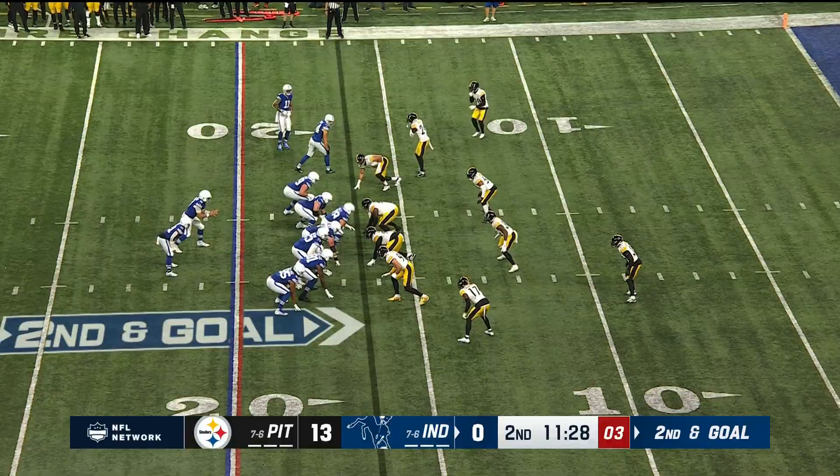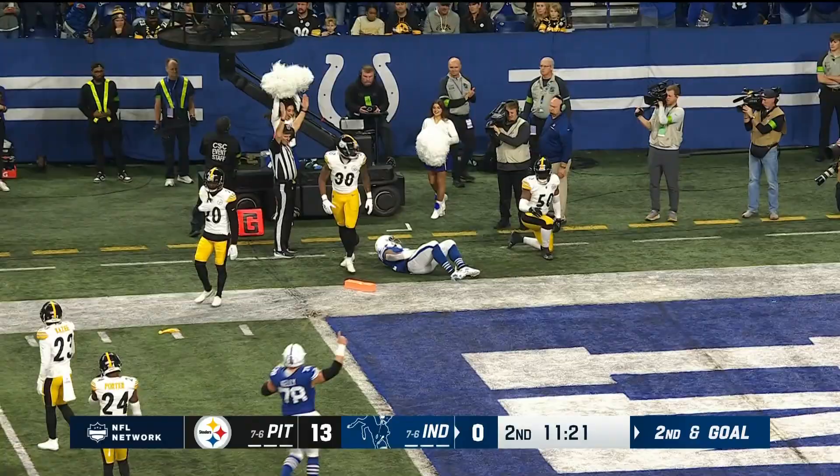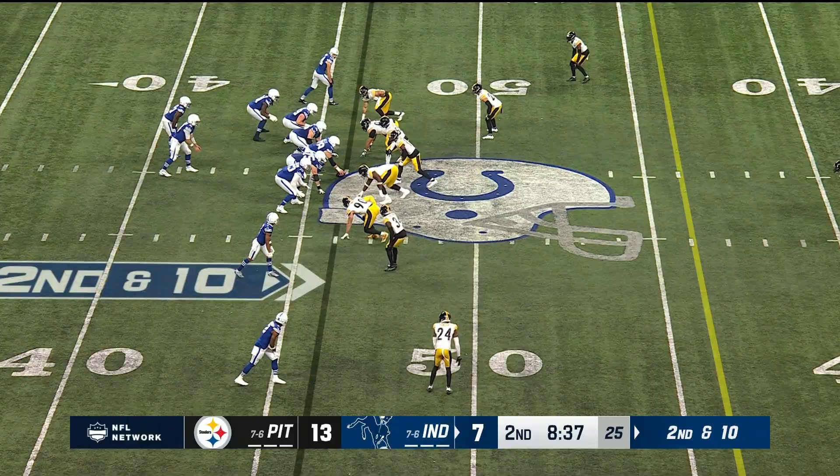Menchu to Moss. Moss has got room. Flag down — touchdown. Scoring the touchdown and being pulled down on that horse collar tackle.